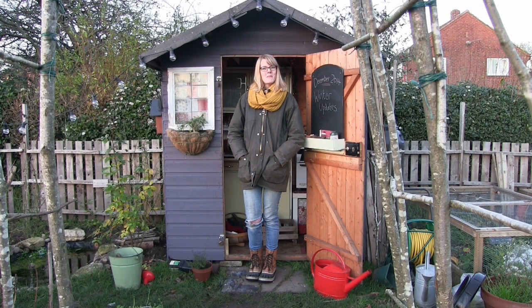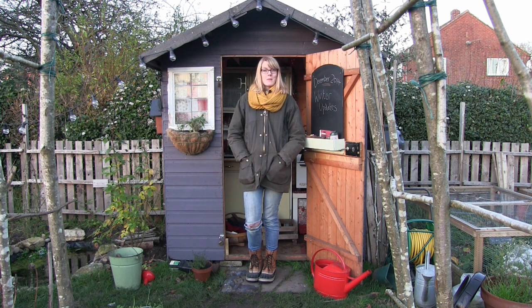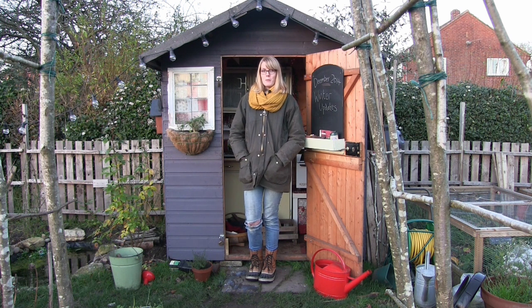Hello everyone and welcome back to another video. It's the 6th of December today and it's getting very cold — there was quite a thick layer of frost on the ground this morning, so it's starting to feel a little bit more like Christmas. I thought I'd do a quick update of my allotment and also an update of my dad's allotment, because you haven't seen an update in quite some time. Even though not a lot's happening, I thought you'd all like to see what's been going on.